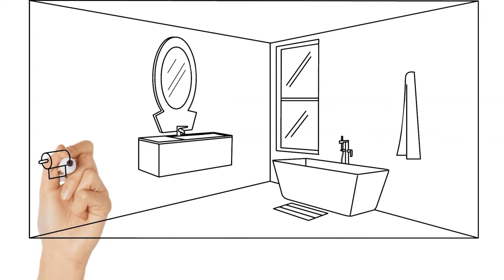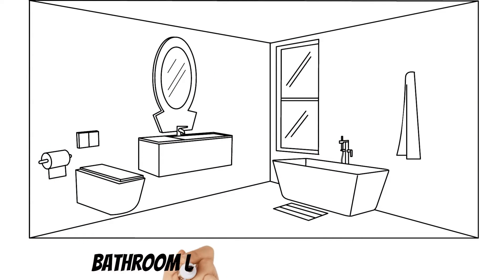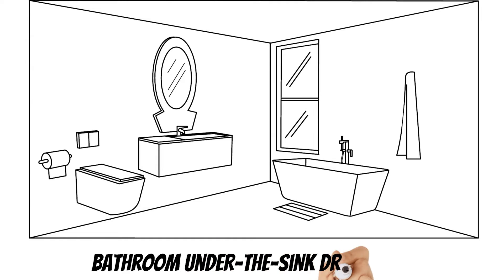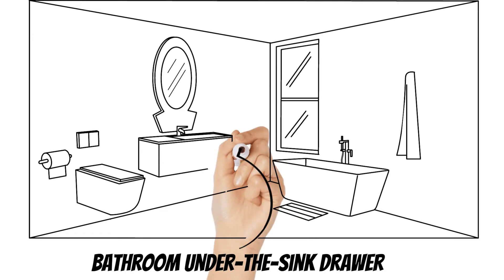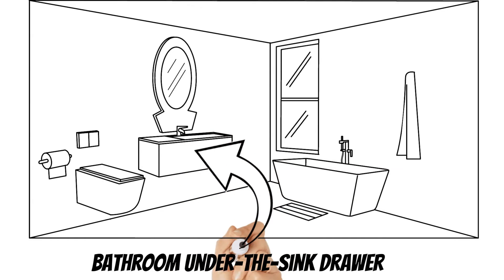The last zone for today that you can declutter in less than 15 minutes is your under-the-sink bathroom cabinet or drawer. Take all of your items out of their original packaging — you'll save lots of space just by doing that. Get rid of empty boxes, shampoo bottles, and expired beauty products.